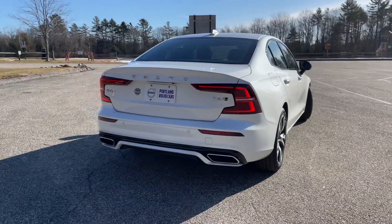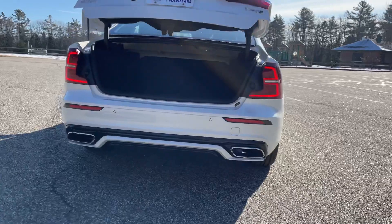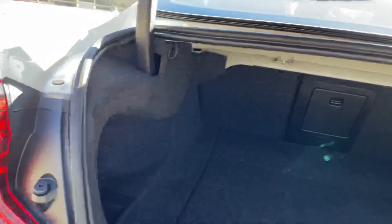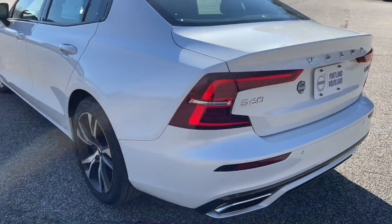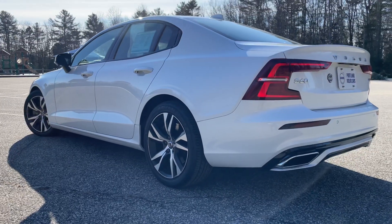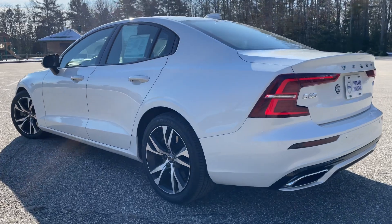You can pop the trunk from a button on the key fob — it does have keyless entry. There's a power liftgate back here and a decent amount of cargo space. With the R-Design you also get the Harman Kardon sound system, which is amazing.